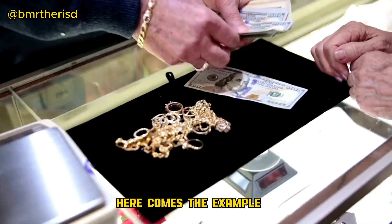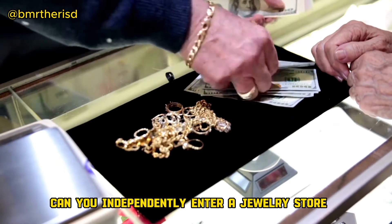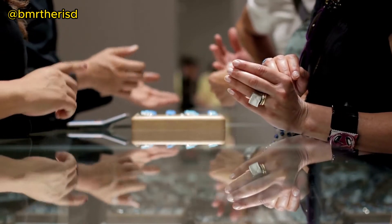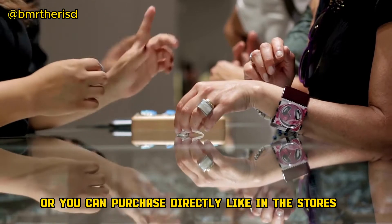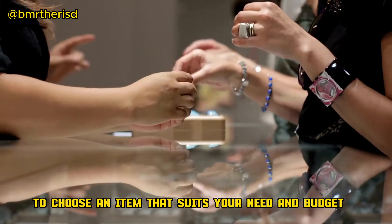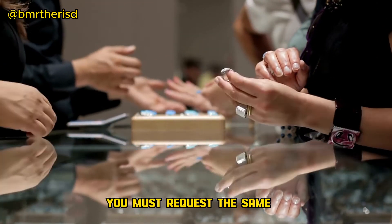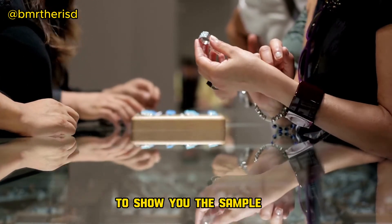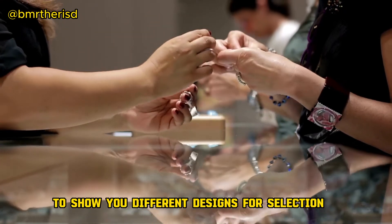Here comes the example: a jeweler's shop. Can you independently enter a jewelry store and purchase an item? No. You are unable to touch the items or purchase directly like in regular stores. To choose an item that suits your taste and budget, you must request the salesperson to show you samples and different designs for selection.